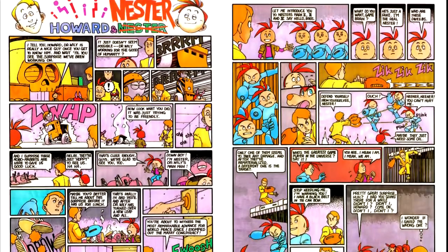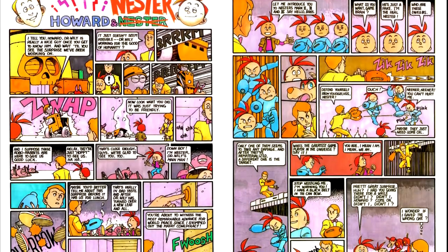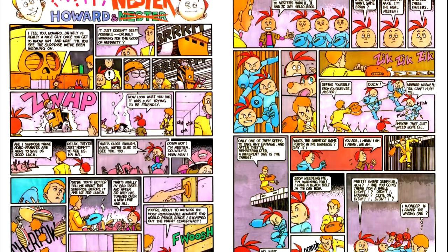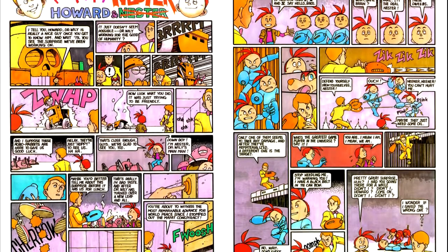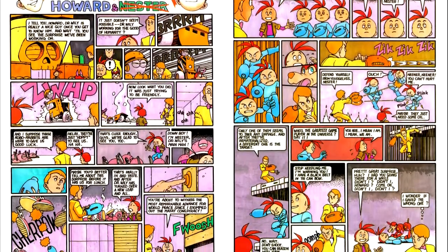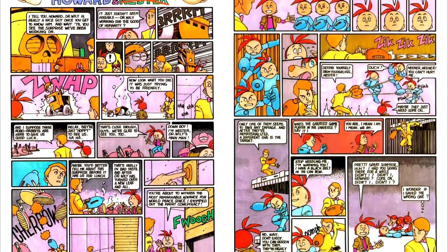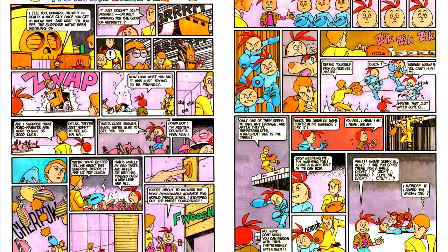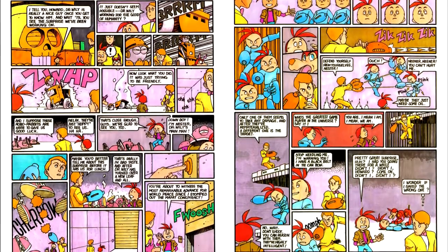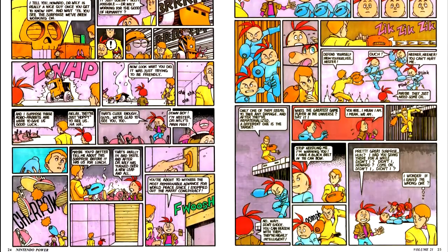Next up is Howard and Nestor. In this issue, our merry band is playing Mega Man 3, and they end up facing robot duplicates. I'll note that Nestor has fallen for Dr. Wiley's line — so somebody, albeit a fictional character outside the Mega Man universe, does fall for the whole 'Dr. Wiley's reformed' or 'it's someone else' schtick.